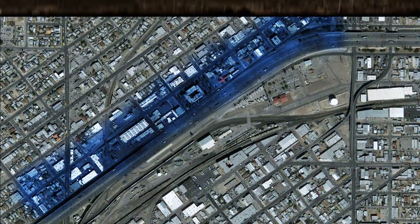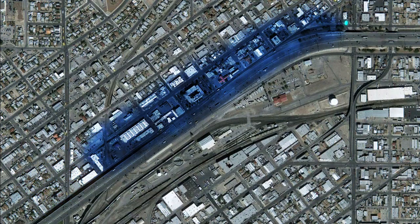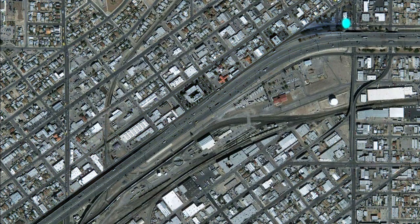El Paso Water Utilities is undertaking a major project to alleviate this problem. A new underground pipeline will be installed from the north side of the freeway to the Rio Grande River. The part of the line shown here in blue will use gravity to convey the water.